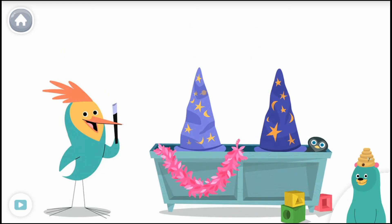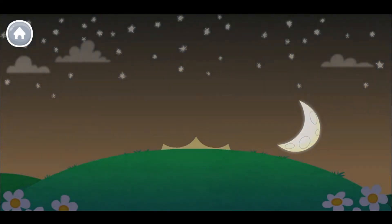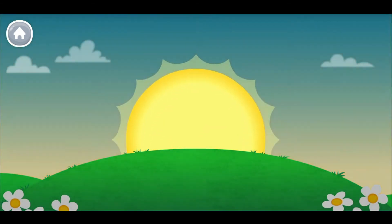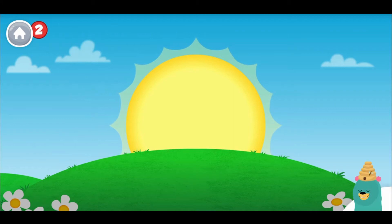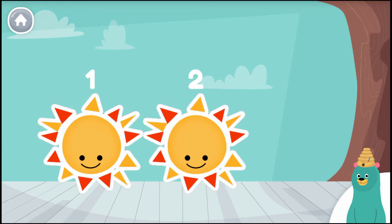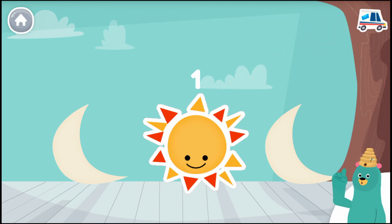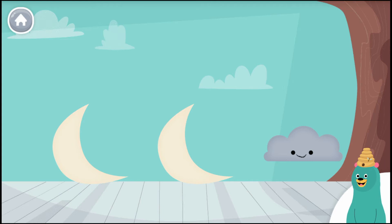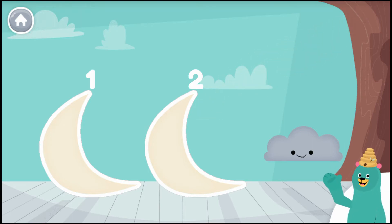Tap and count Peck's hats. One, two — you counted two hats! Let's count some more. Let's get started with some counting. One, two. Tap and count two suns: one, two — you counted two suns! Tap and count the sun: one — you found one sun! Tap and count the moons: one, two — good thinking, you found two moons!